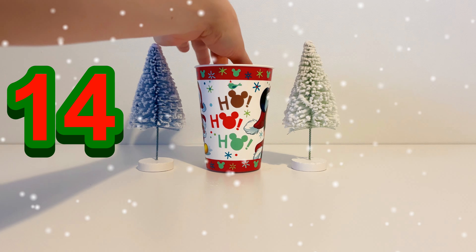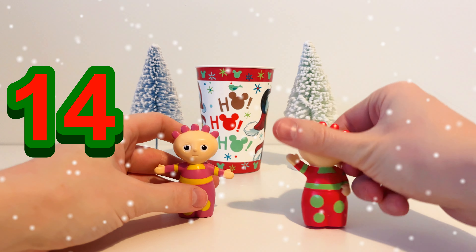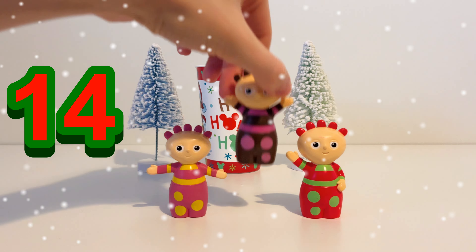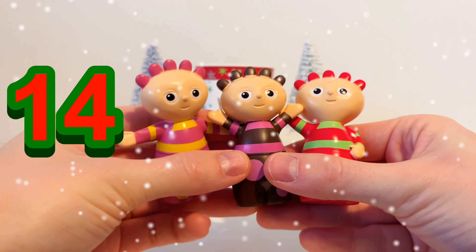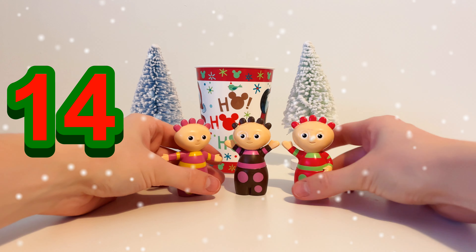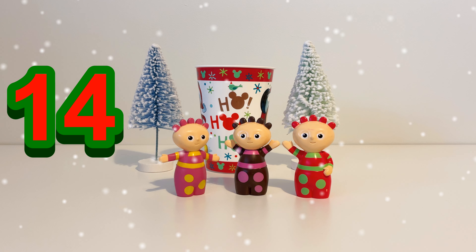Let's see what's in our magic cup on day number 14. It's... wait a minute, there's two of them. In fact, there's three! It's the three Tomblyboos from In The Night Garden. They are really good friends and they stay together like this. So on day 14, we've got three Tomblyboos toys.